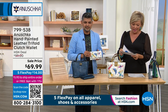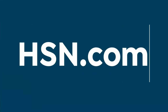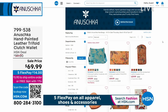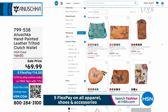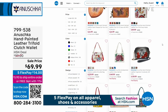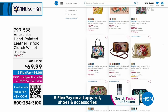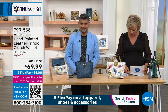Item 799538. If you go to hsn.com and type in Anushka, all Anushka handbags and wallets are on sale — you might even find umbrellas, sunglass cases, or coin pouches. All Anushka is on sale on hsn.com, and that goes through this weekend and this weekend only.